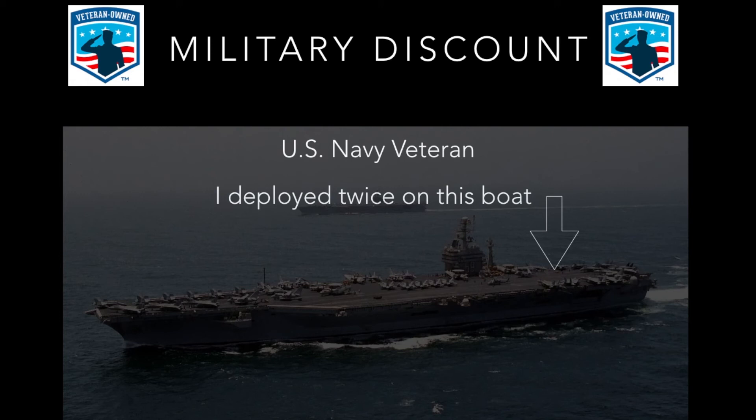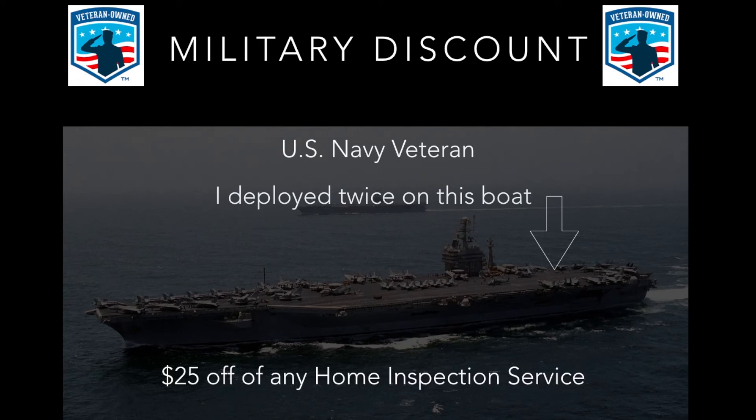Military discount: as a U.S. Navy veteran, I deployed twice on this boat — the USS Dwight D. Eisenhower. I spent over a year out to sea on this boat, so I appreciate your service and am thankful for it. For anyone who is a veteran or active duty, we provide a $25 off discount on any home inspection service.